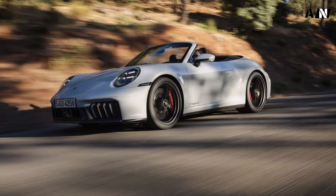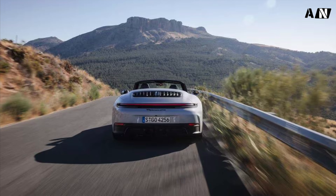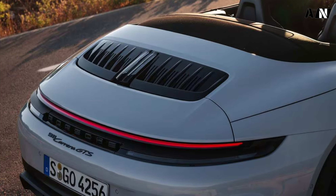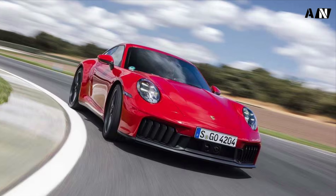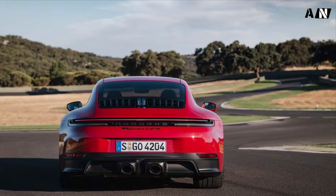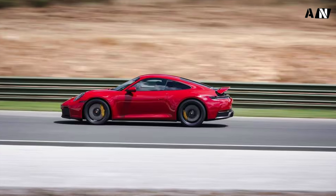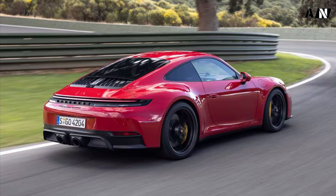On the outside, the easiest way to tell the 992.2 GTS apart from the 992.1 are the movable gills below the headlights. Controversial according to the internet, they look pretty good in person. Much more important, the gills are effective. When closed, the 992.2 Carrera GTS achieves an impressive drag coefficient of 0.29, though in other markets it's 0.27 because US market 911 hybrids lack an eco-mode setting for the rear spoiler due to brake light visibility requirements — less efficiency through safety.